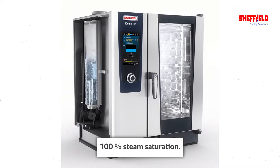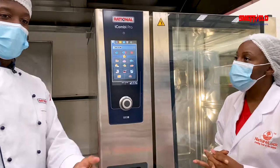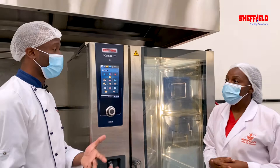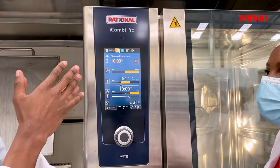Let's see the next batch — you're going to do tomatoes over here. Kindly show the audience how Rational is doing the tomatoes. It's very simple — you just come to the menu, you steam the tomatoes, and you're good to go. Everything is set. The recipe is already saved there, so you just press and you're good to go.